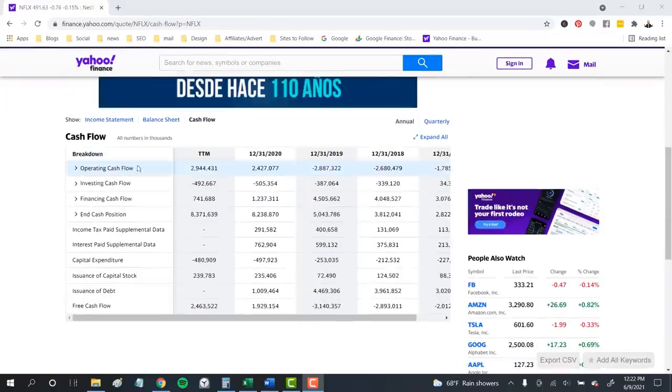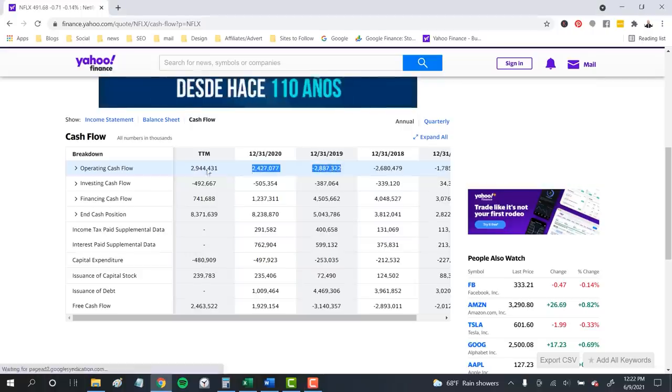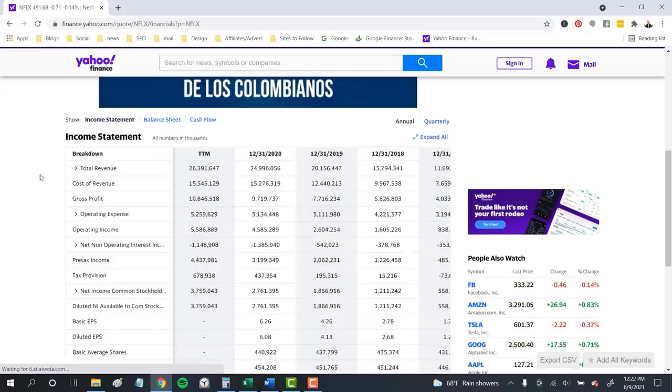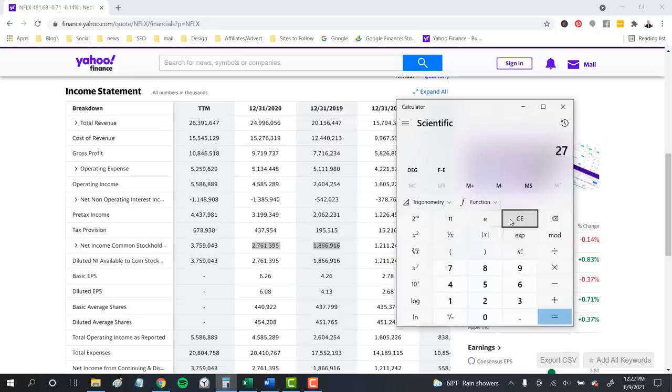For Netflix, the cash flow statement shows the company booked $2.4 billion in operating cash flow last year — a change of more than $5.3 billion from the cash loss it had in the prior year. Looking at net income growth, Netflix booked $2.76 billion last year against $1.86 billion in 2019 and just $1.2 billion the year before — that's strong growth of about 50% a year, but less than the growth in operating cash flow. That's another great sign for Netflix: the fact that it's able to grow its operating cash flow faster than the net income it's reporting is a sign of quality earnings free from a lot of management accounting tricks.